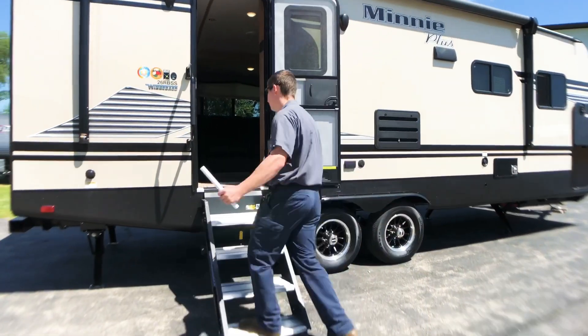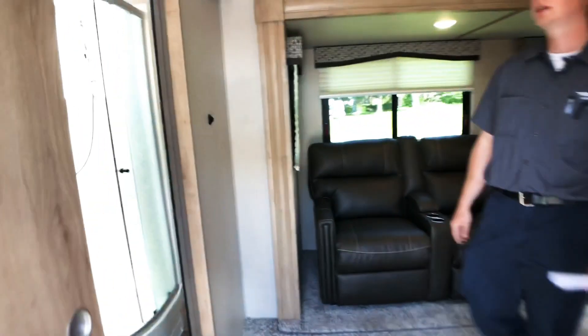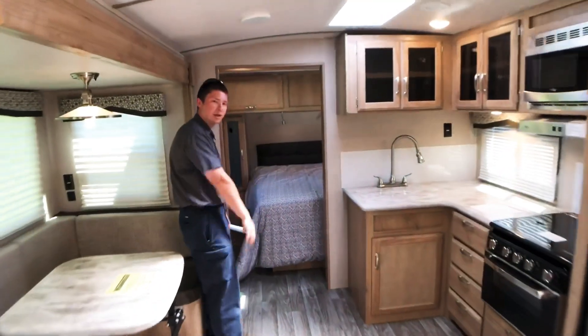So again this trailer is 29 and a half feet long. The back of the trailer features the rear bath, more towards the middle on our slide-out we have our living area, across from that we have our kitchen, and in the very front of the trailer we have our bedroom.